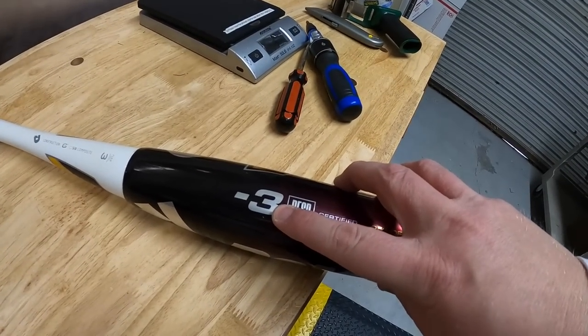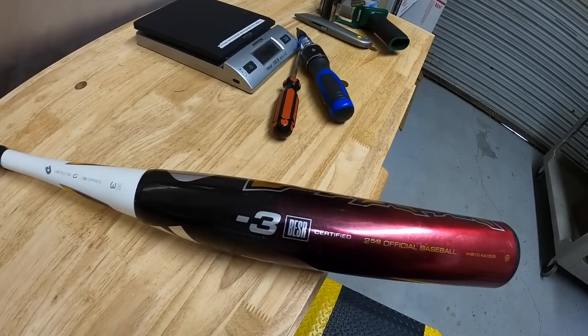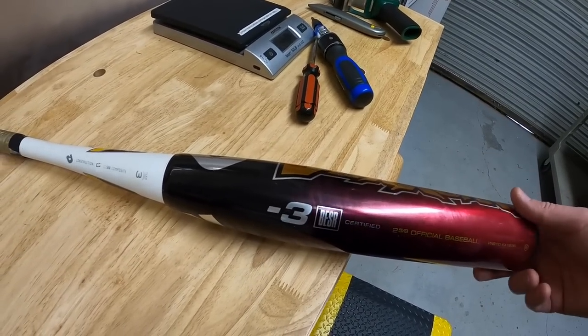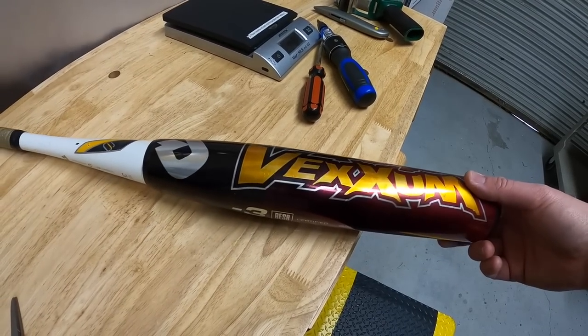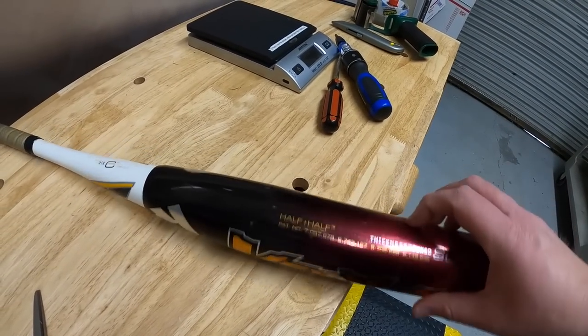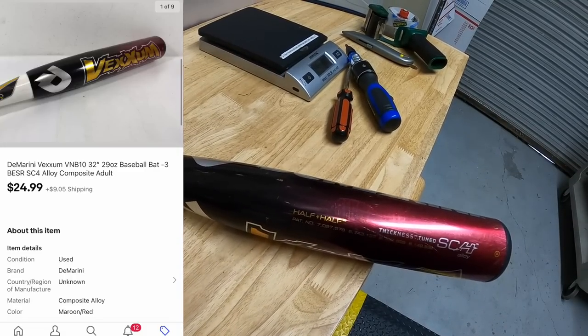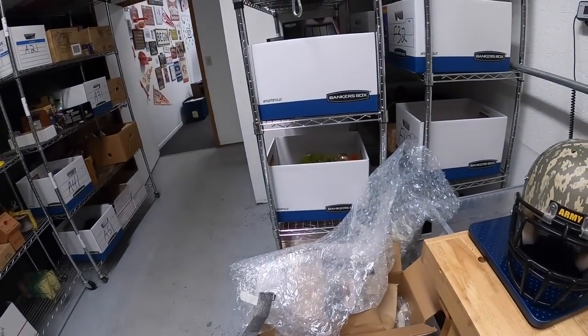Next is a DeMarini Vexum bat — it's a high school bat, 32 inches, 29 ounces. You see that minus three — that is the difference between the length and the weight, a 32 minus 29, so they call it a drop. Baseball season's coming up so gloves, bats, and everything is going to start selling. If you've got any, go ahead and list it now. I've had this one for close to a year, I've only got a dollar into it, sold for $24.99 plus shipping.